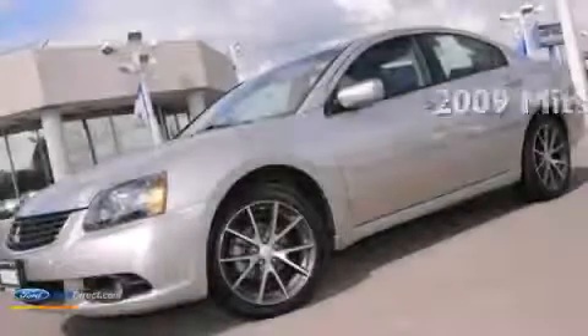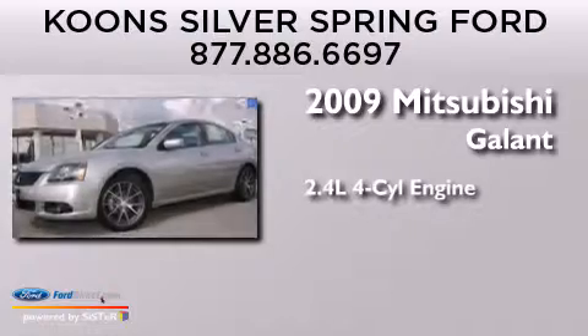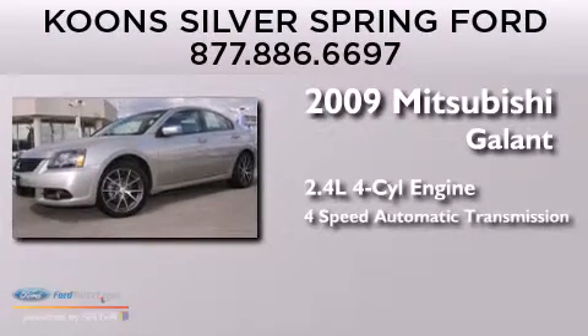This is a 2009 Mitsubishi Gallant. It has a 2.4 liter 4-cylinder engine and a 4-speed automatic transmission.